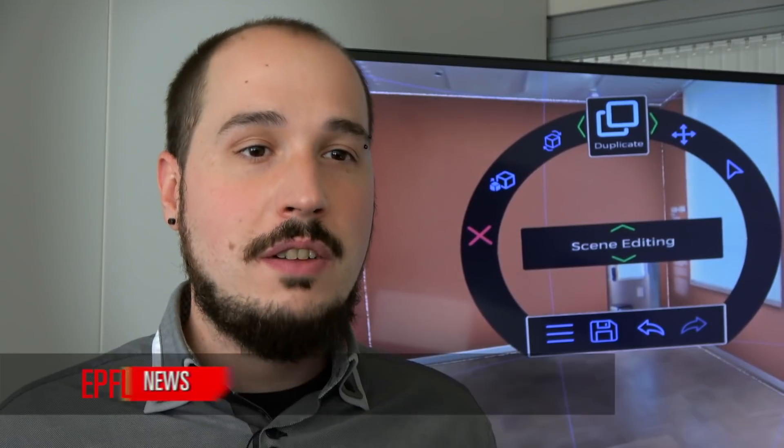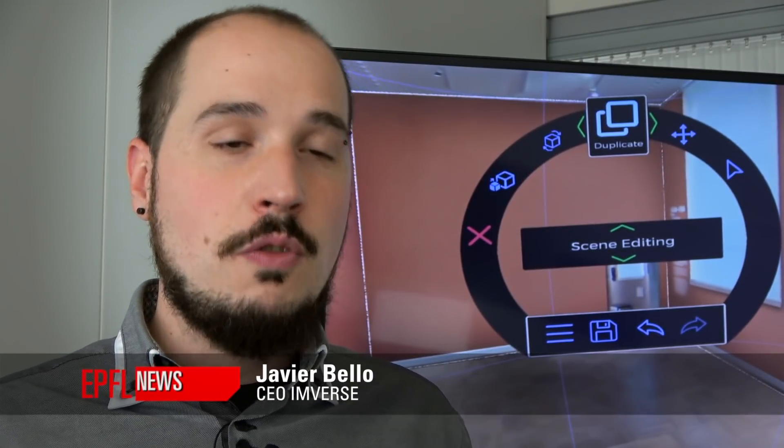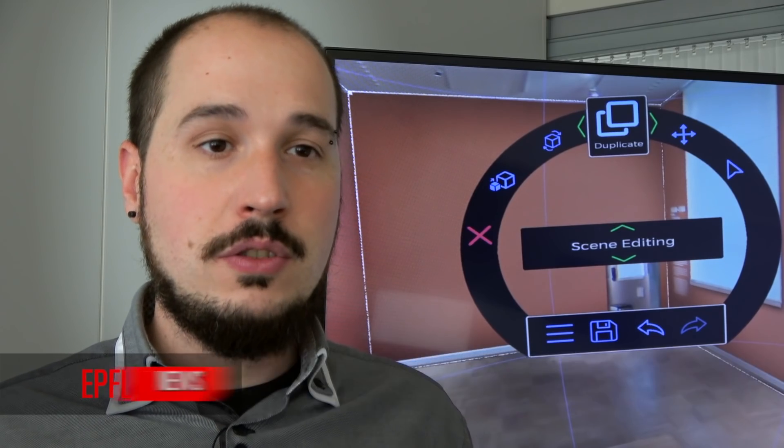Today we are releasing Inverse Live Maker. This software allows content creators to transform 2D pictures into 3D spaces that you can explore and edit in virtual reality.